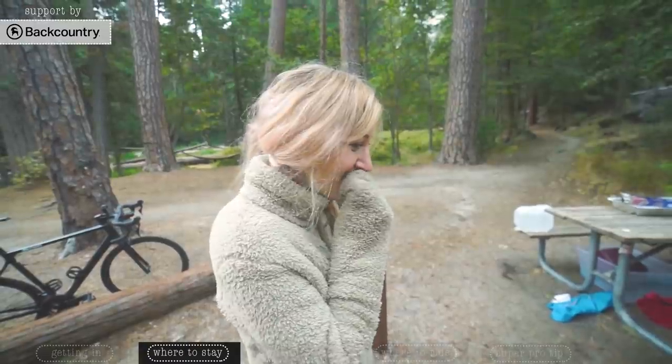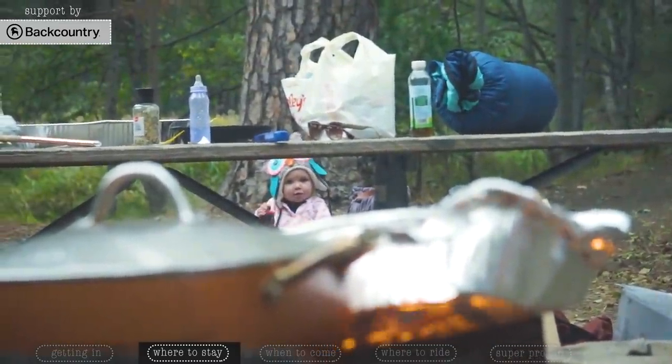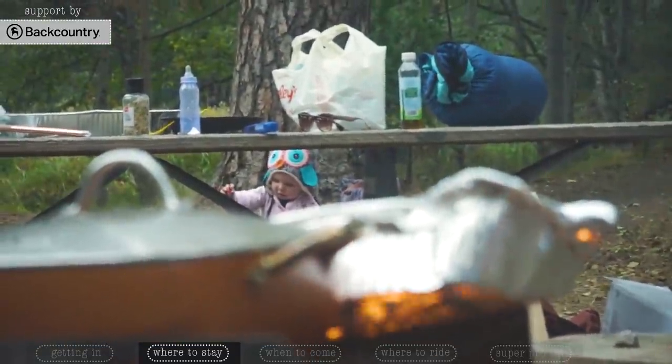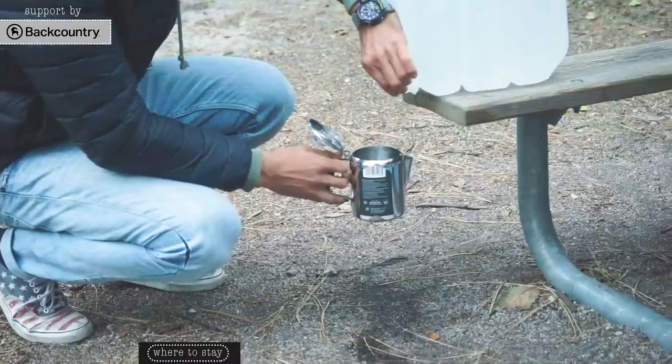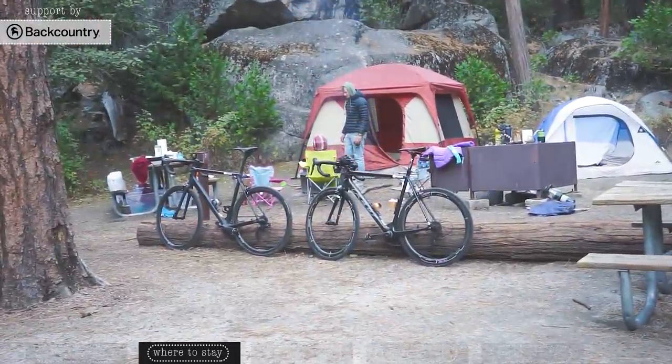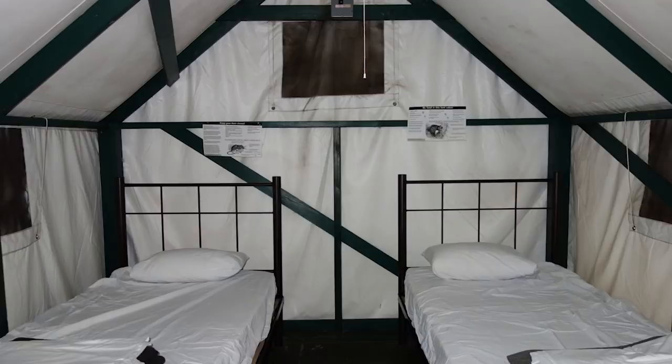We use Backcountry.com to get all our camping supplies. We got a really sweet tent you could stand up in, a hammock, a percolator, and a sleeping pad. If you don't want to completely rough it in a straight tent, Yosemite does offer tent cabins — they have legit beds but they get really cold and they're really not that fancy. They're more along the lines of a tent than a cabin.